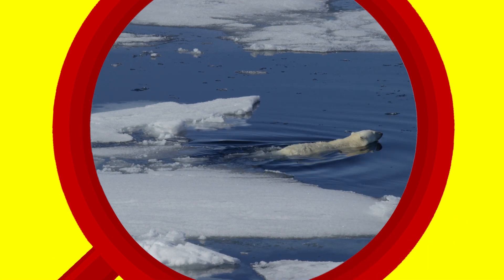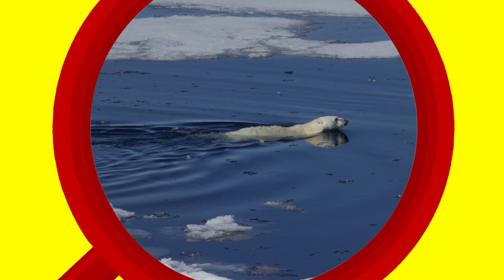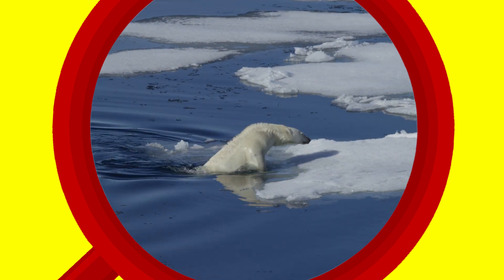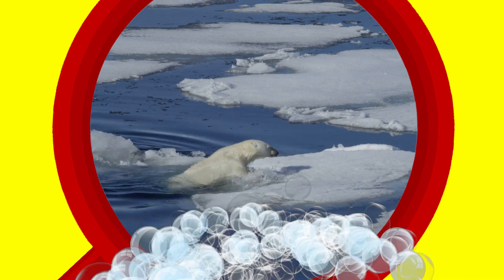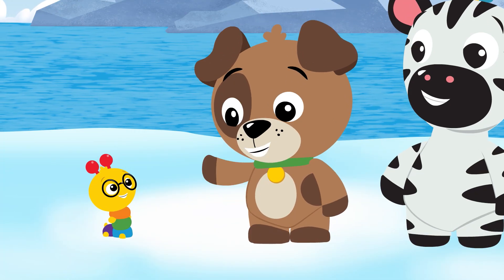But I thought bears lived in the forest, and I don't see any trees around here. That's because it's too cold in the Arctic for trees to grow, but polar bears love the cold. Wow! Polar bears are so cool!